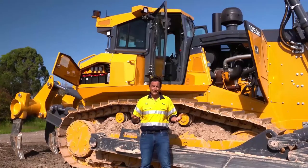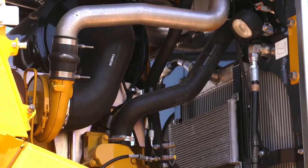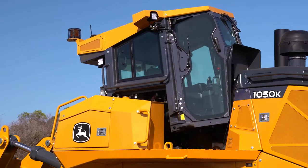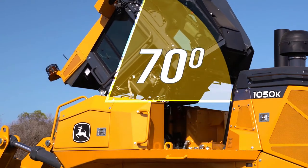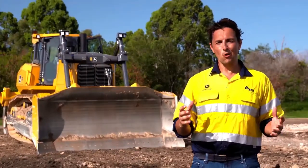John Deere has made servicing these big machines even easier in terms of accessibility: dip and fill tubes, maintenance-free batteries, and vertical filters. They've even made accessing major drivetrain components a breeze with a 70 degree tilting cabin, which means your technician can get quick access in just minutes.